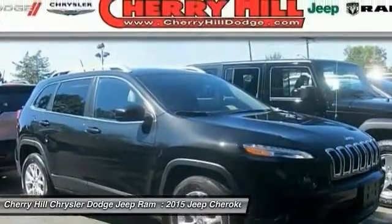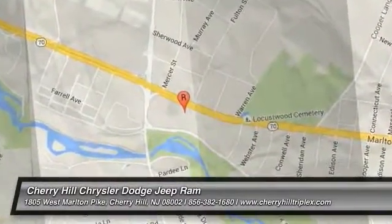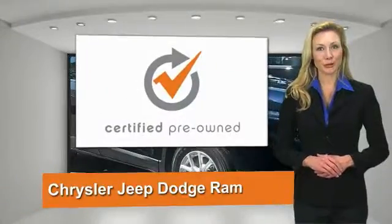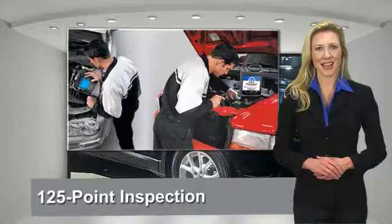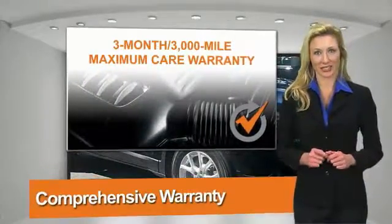Come take a test drive today. All Chrysler Group certified pre-owned vehicles pass a stringent process, guaranteeing that only the finest vehicles get certified.